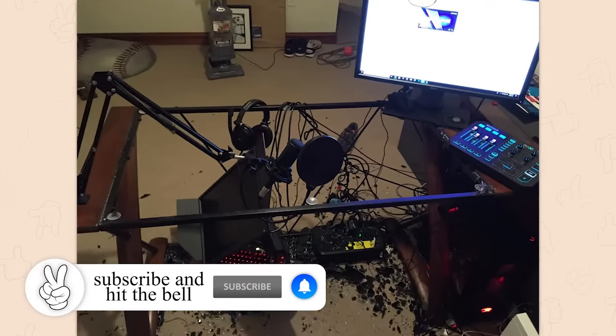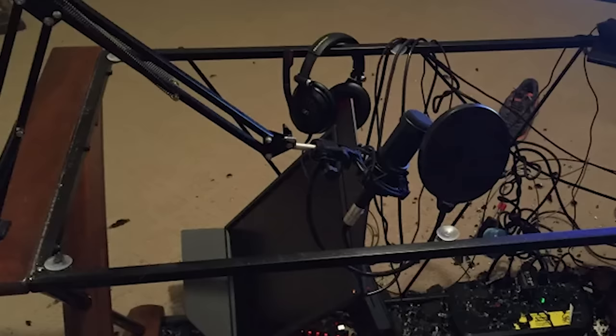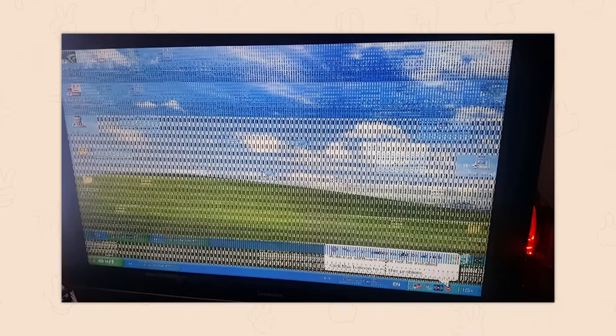Glass desk cracked mid-session. Oh my god, oh dear lord. I wonder if it was the boom arm — the pop filter arm — if it came down a little hard and broke it. That sucks. The rig is still running though; I think you'll recover in the tech department but you definitely need a solid desk.